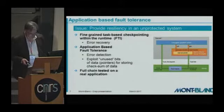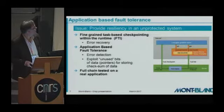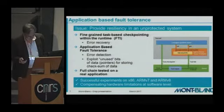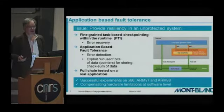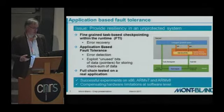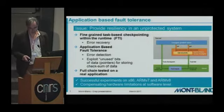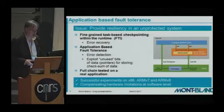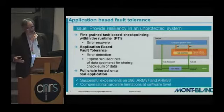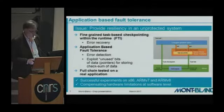The full chain was tested on a real application, with a T-Leaf application for instance. It was a successful experiment, proving it was possible in some cases to compensate for hardware limitations at the software level. This may be interesting in the future, as with the fading of Moore's law we may find more and more hardware limitations as we approach the limits of current physics.